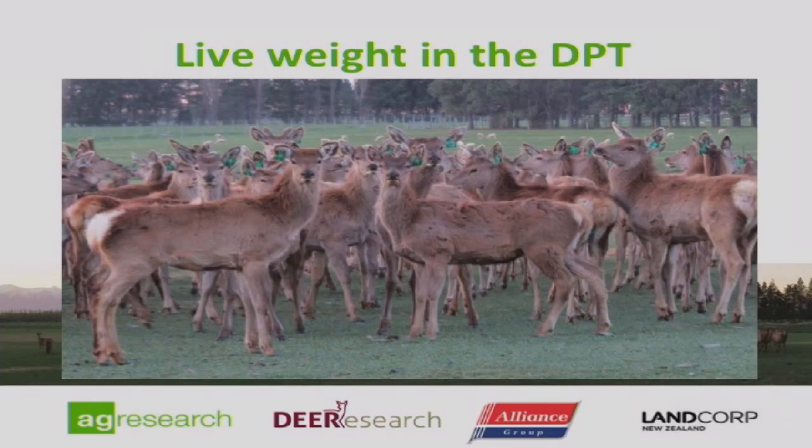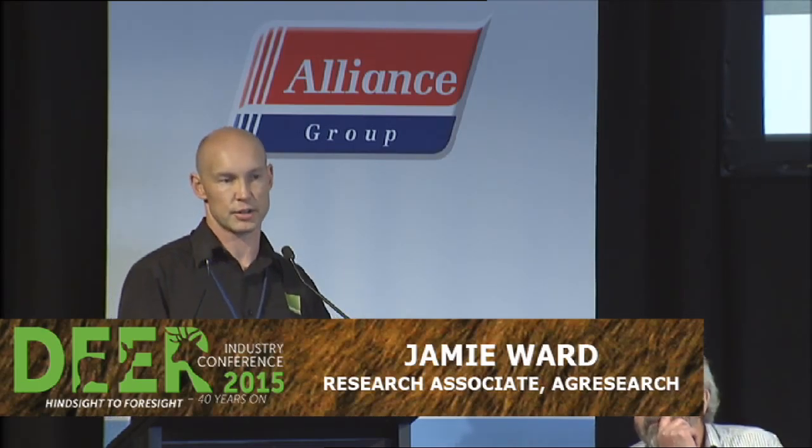In regard to live weight, it's nothing particularly new for the deer industry — it's been on DeerSelect for a long time. But the big thing about the DPT is which animals are actually being measured and how they were being measured. It's that combination of the maternal red animals and the terminal animals being measured at the same time, in the same circumstances, in the same cohort. That's the big thing about the DPT, and that's been a very important missing link for all facets of the deer industry for quite some time when it comes to proper genetic evaluation.